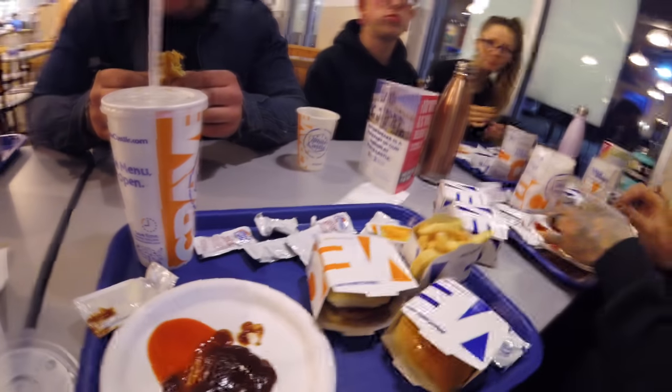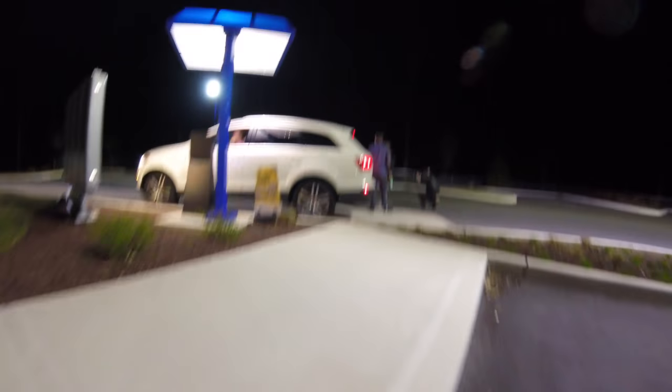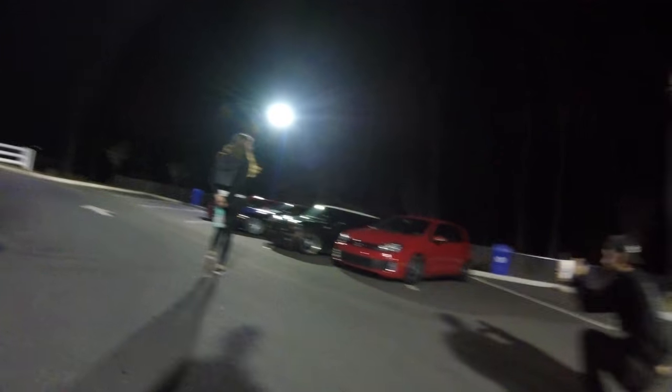Last time I was in a White Castle I threw up in the parking lot. This is like a fake fry. Cheese curd — oh, a small cheese curd. Yep, there it is, a small cheese curd.